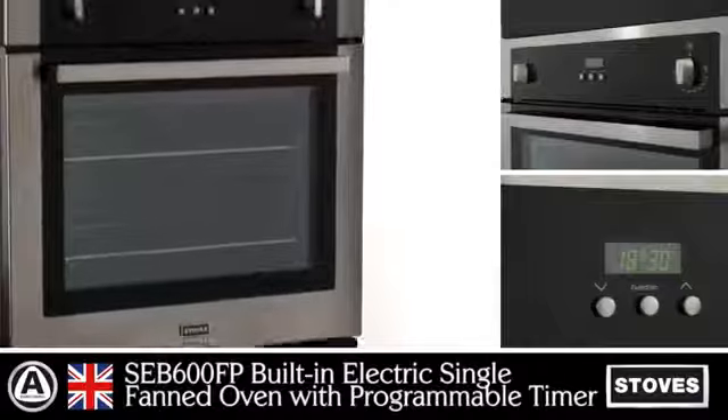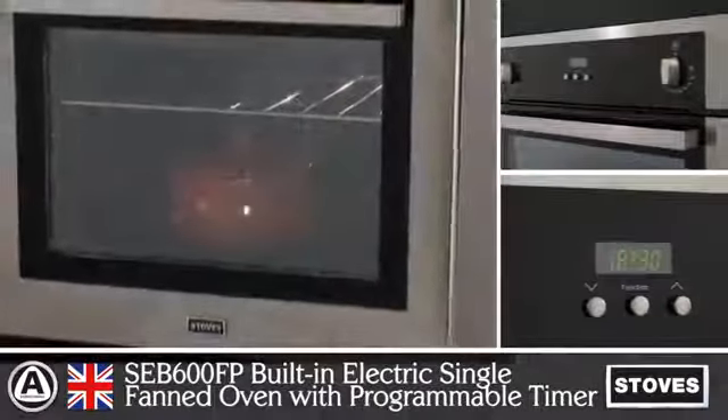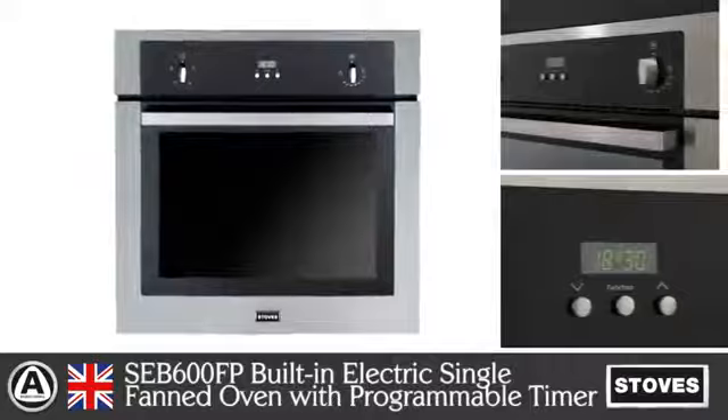Make a statement with the SEB600FP, a 600mm built-in electric single-fanned oven with a programmable timer from Stoves, with an A energy rating.